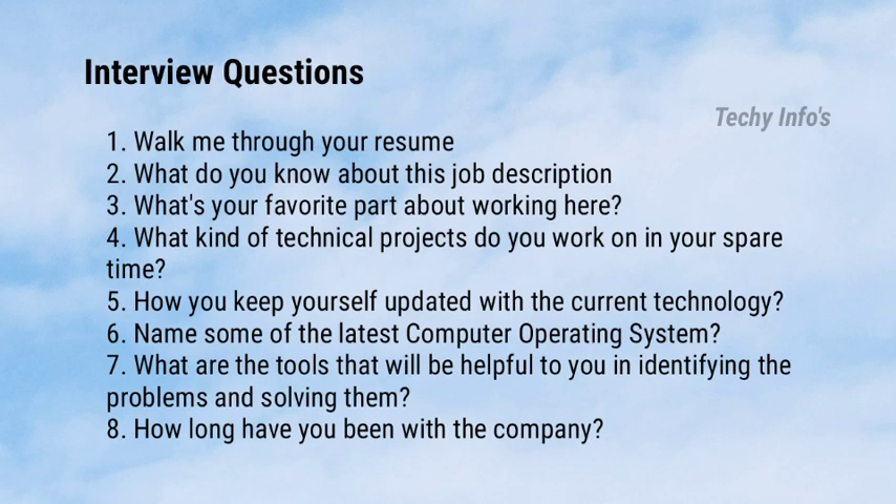Here are some sample interview questions asked in the Genpack interview: Walk me through your resume. What do you know about this job description? What's your favorite aspect about working here? What kind of technical projects do you work on in your spare time? How do you keep yourself updated with current technology? Name some of the latest computer operating systems. What are the tools helpful in identifying and solving problems?